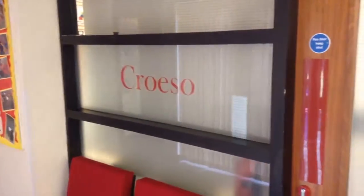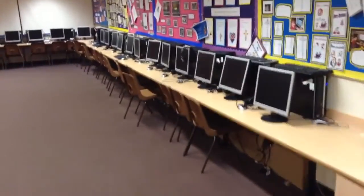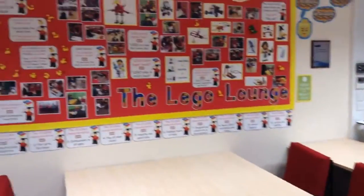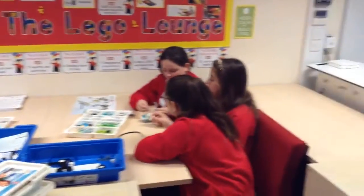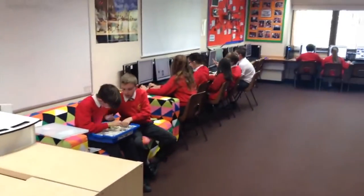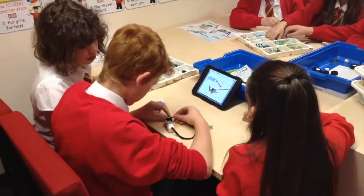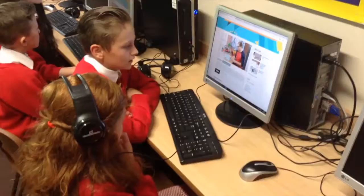Our school has a designated learning pod which also serves as our Lego lounge. It contains 30 desktop computers, 45 iPads, as well as all our programmable technology. Each year group has a number of timetabled slots each week and will use the learning pod for Lego innovation, research, cross-year group collaboration, as well as many other exciting and innovative activities.